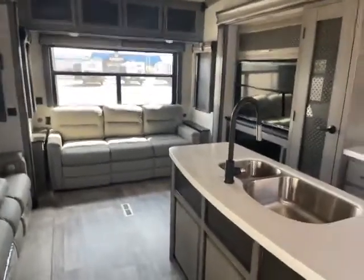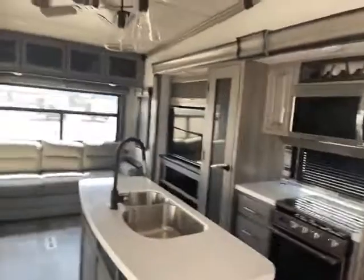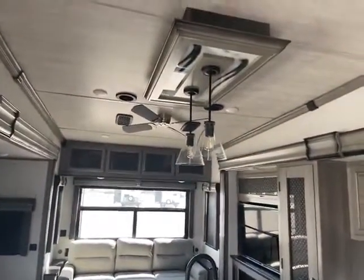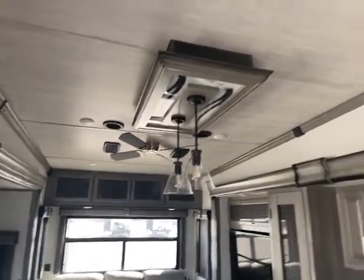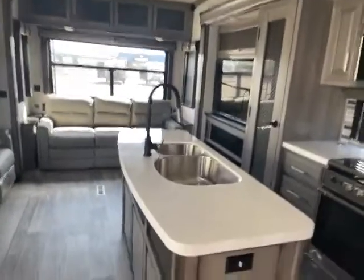So here we are on the inside of this 3931 Montana fifth wheel — luxury fifth wheel, I should say.